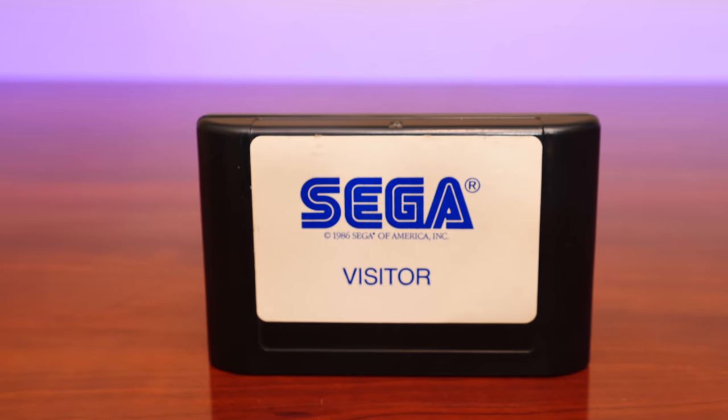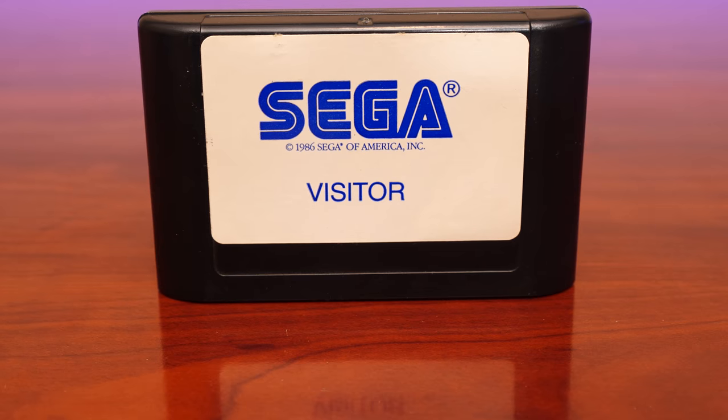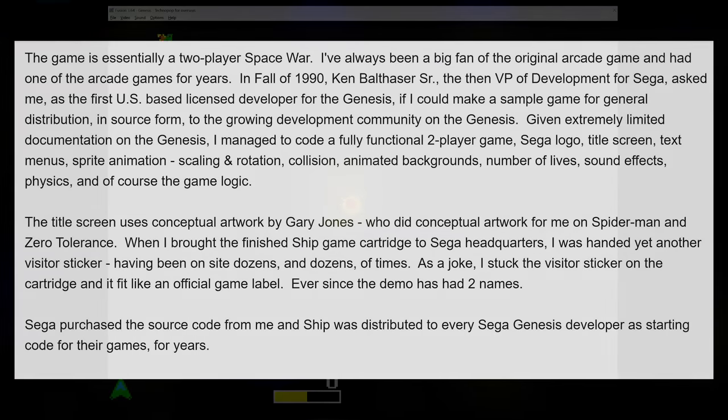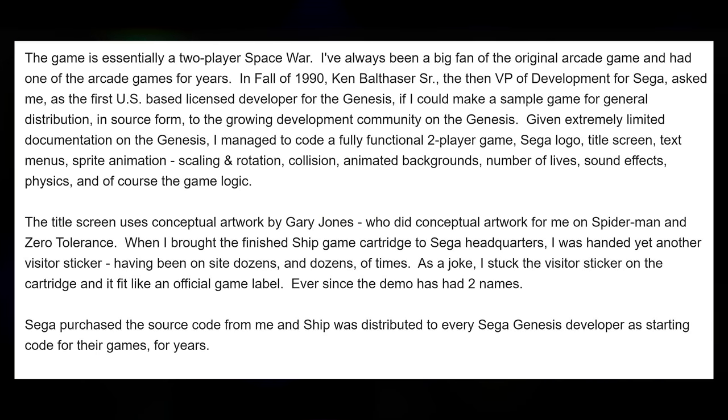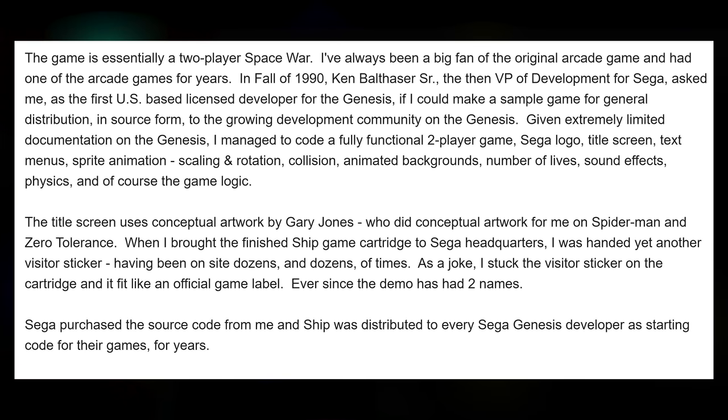It seems like a visitor pass sticker that would give you access to Sega. So I decided to reach out to Randall Reese, and was able to get a hold of him. He told me some really interesting things. Randall confirmed the Ship visitor cartridge was indeed his work and said this is the only cartridge ever made. It was sent to Pico Interactive, and John — the owner of the cartridge — purchased it as part of a larger auction lot in May 2018. Rather than an Asteroids game, Ship is a take on the classic game Space War — essentially a two-player game.